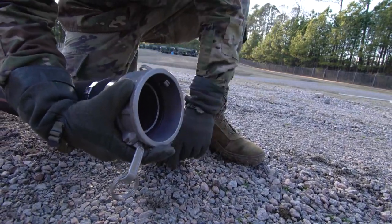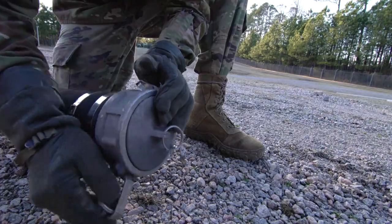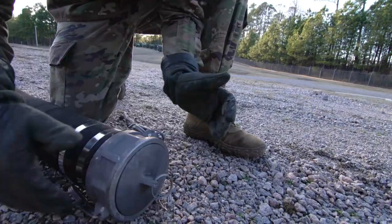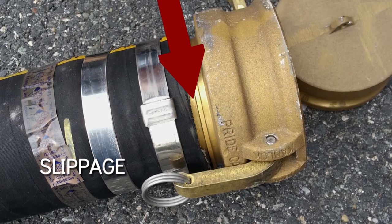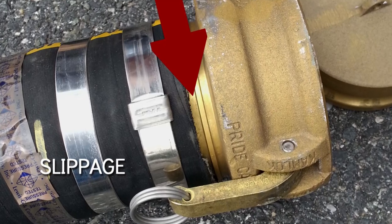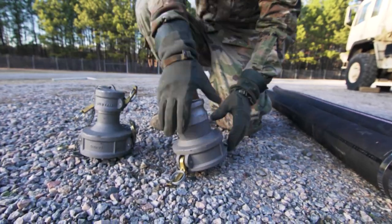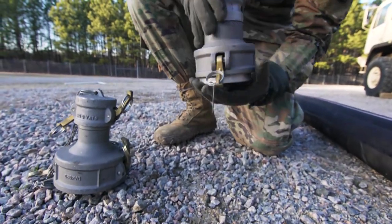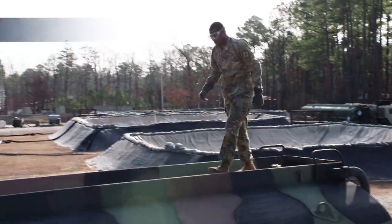Any fuel leak is a deadline deficiency. Make sure to check the connections between the hose and the coupling for signs of slippage. Slippage occurs when the hose starts to work itself out of the coupling and is most evident when the discolored portion of the hose becomes more pronounced. Check fuel adapters, ensuring that no parts are missing, such as locking latches, caps, and plugs.